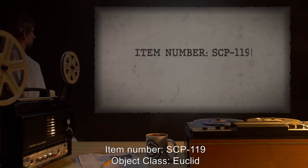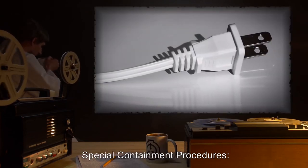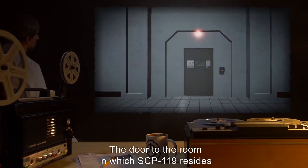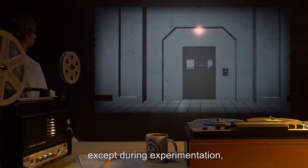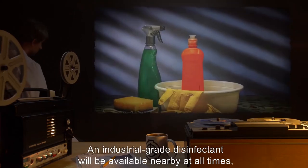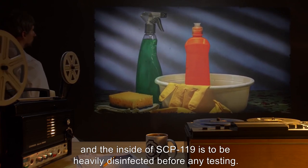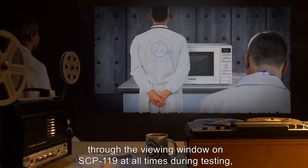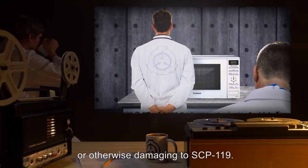Item number SCP-119. Object class: Euclid. Special containment procedures. SCP-119 is to remain open and unplugged at all times except during testing. The door to the room in which SCP-119 resides is to be locked for all periods except during experimentation, with the entry codes given only to authorized research and security personnel. An industrial-grade disinfectant will be available nearby at all times, and the inside of SCP-119 is to be heavily disinfected before any testing.